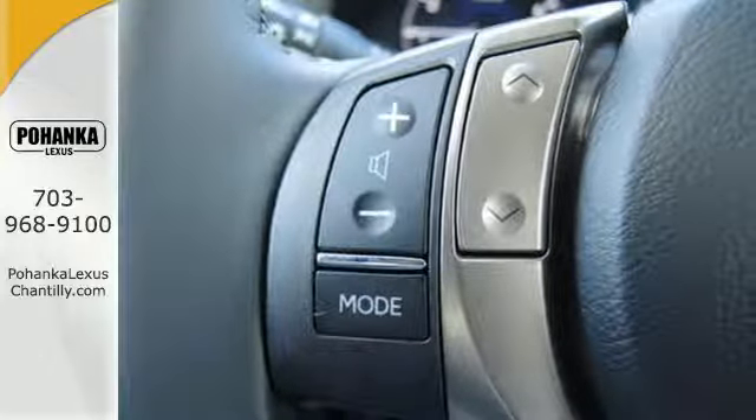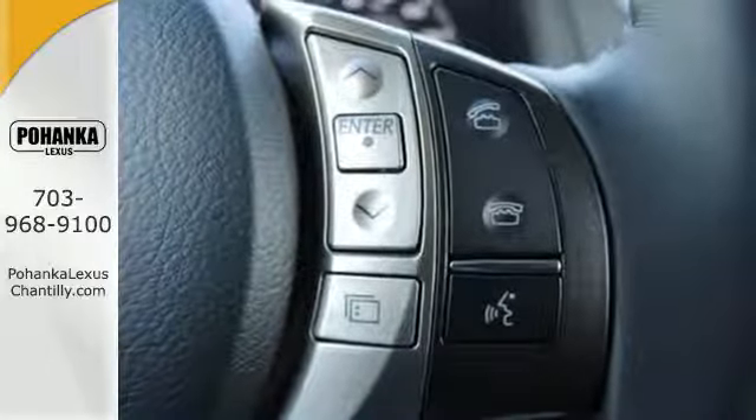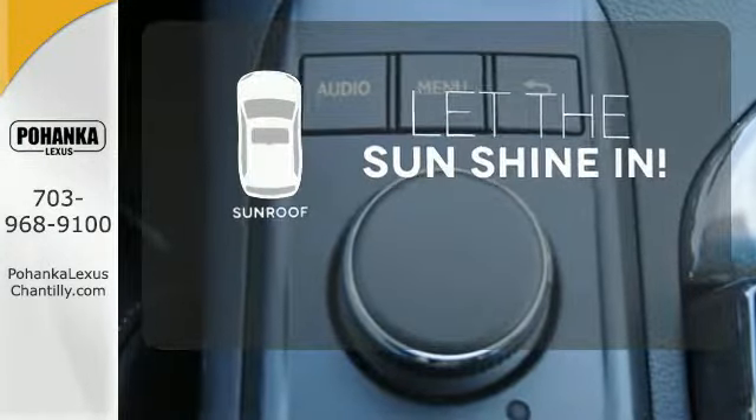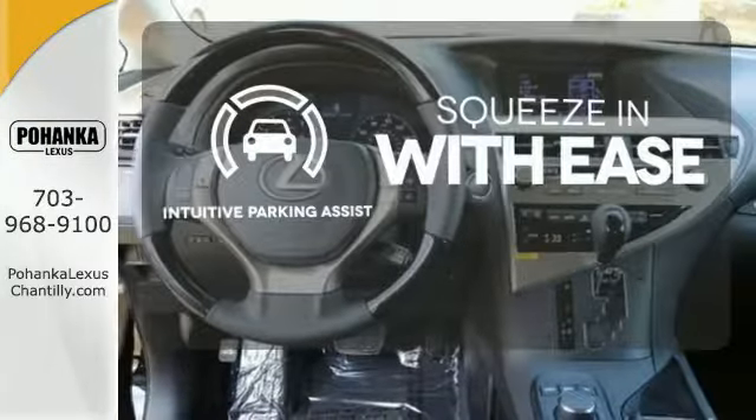You'll enjoy added touches like luxurious leather upholstery, premium surround sound, and smart access with push-button start. Let the sunshine and fresh air in with the sunroof. Intuitive parking assist lets you squeeze into those tight spots with ease.